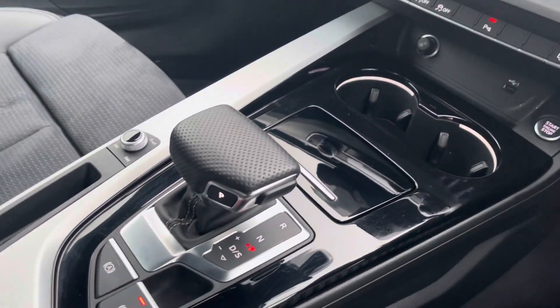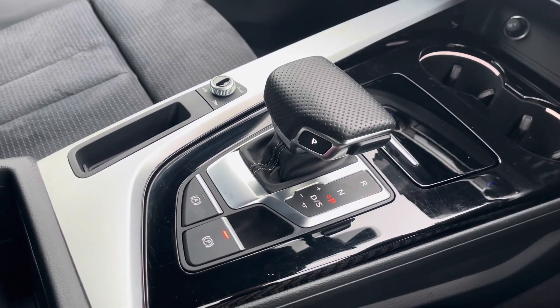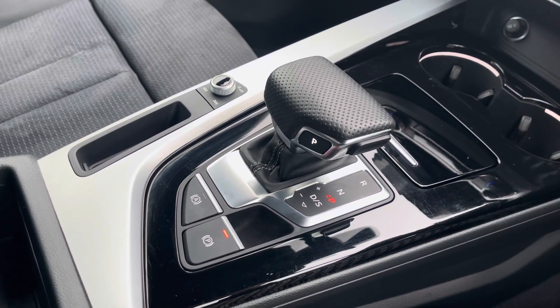Keyless go, automatic gearbox and electromechanical parking brake all combine to make driving as easy as possible.